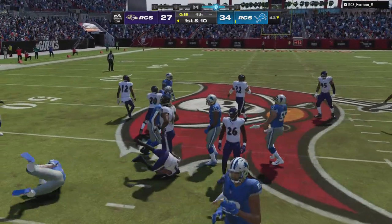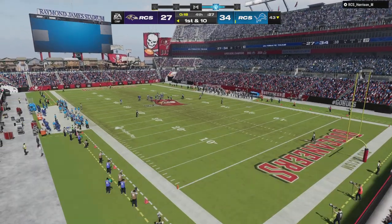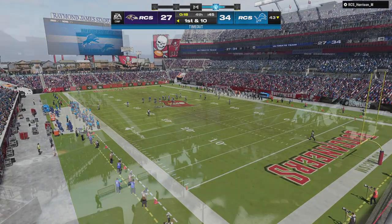From a defensive perspective, they did what they needed to do — kept this a one-score game, bled some time off the clock, put themselves in a good position. Being able to hold them to a field goal means they still have a chance to come back and win, and they'll be set up with good field position here past the 40-yard line.